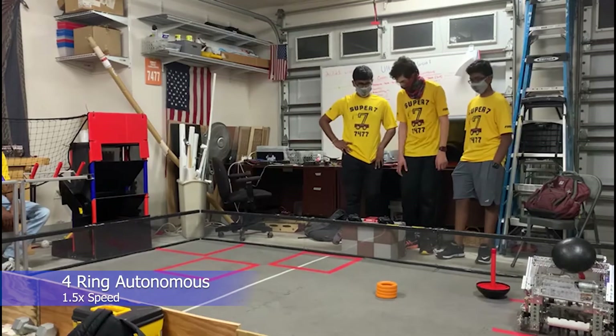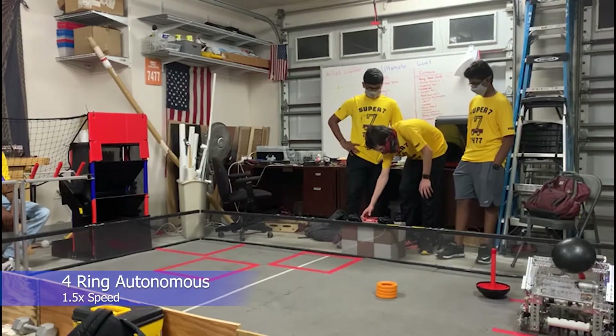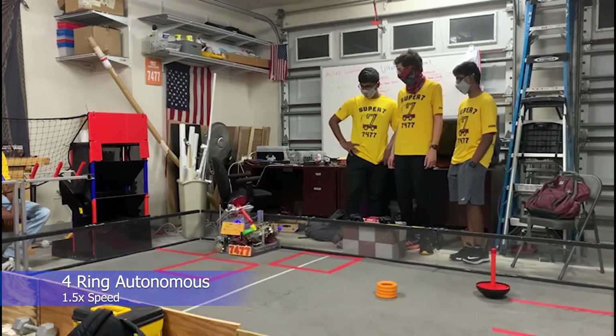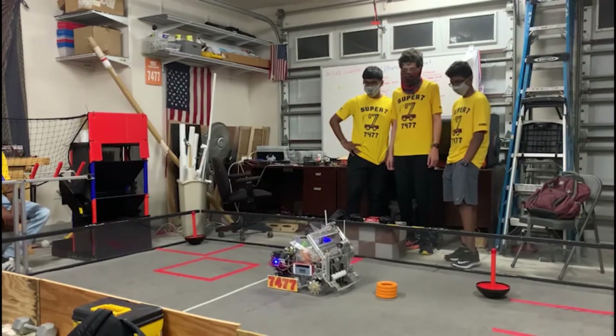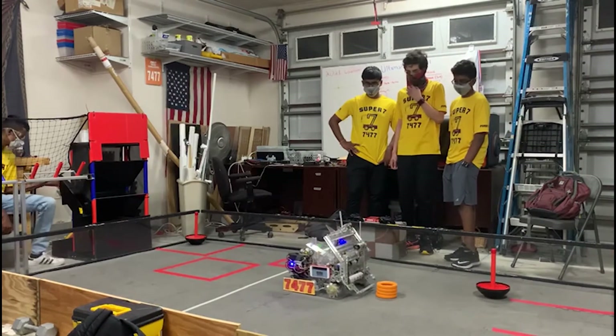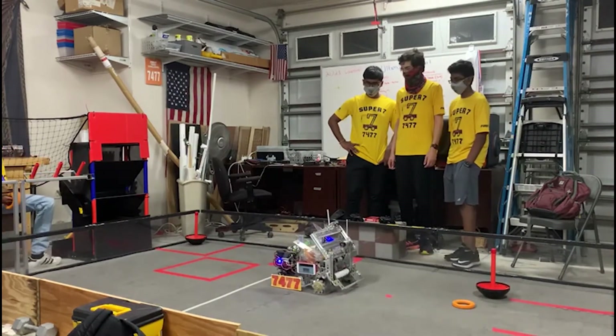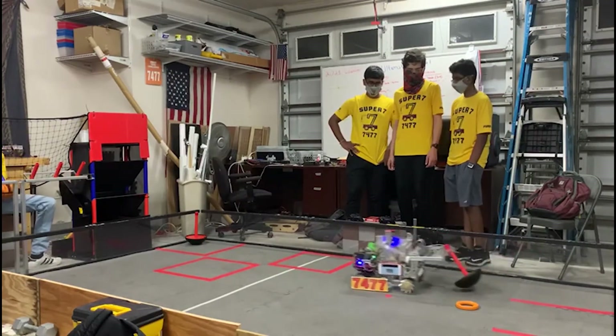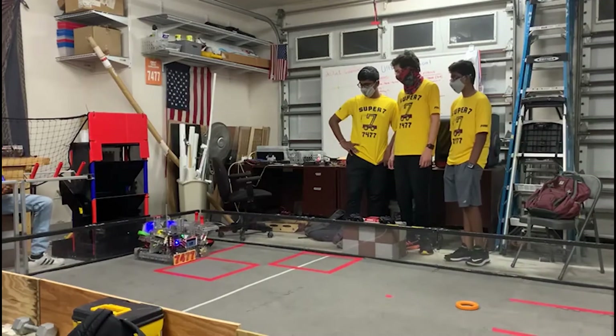Depending on the detected starter stack orientation, the autonomous program executes a specific set of activities that minimize travel time and maximize scoring efficiency. As seen in the video, the robot first goes to drop off the wobble goal, then shoots the preloaded rings and subsequently gets and shoots the rings in the starting stack. Following that, the robot picks up and deposits the other wobble goal and parks on the line.